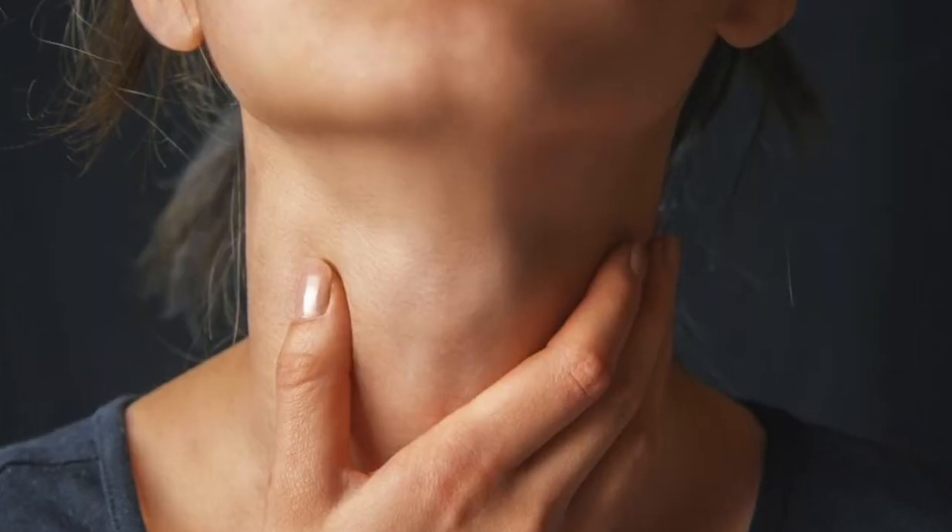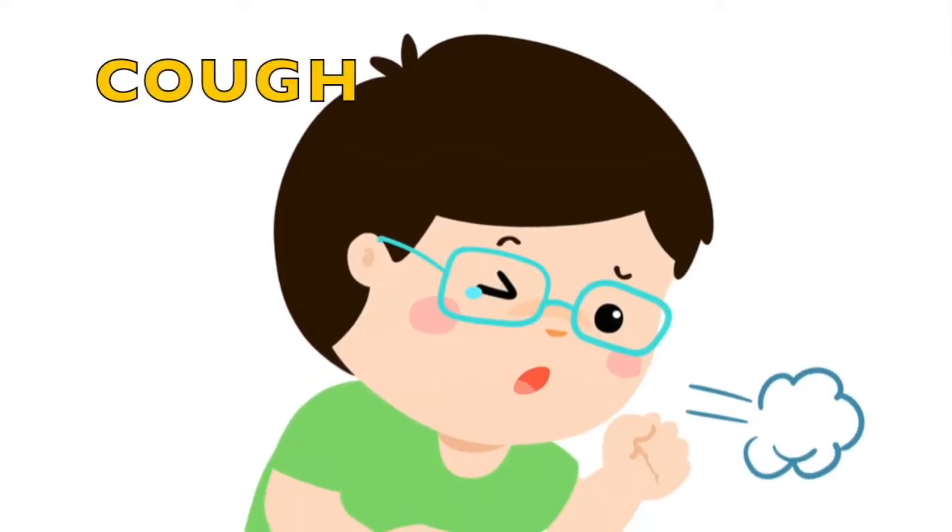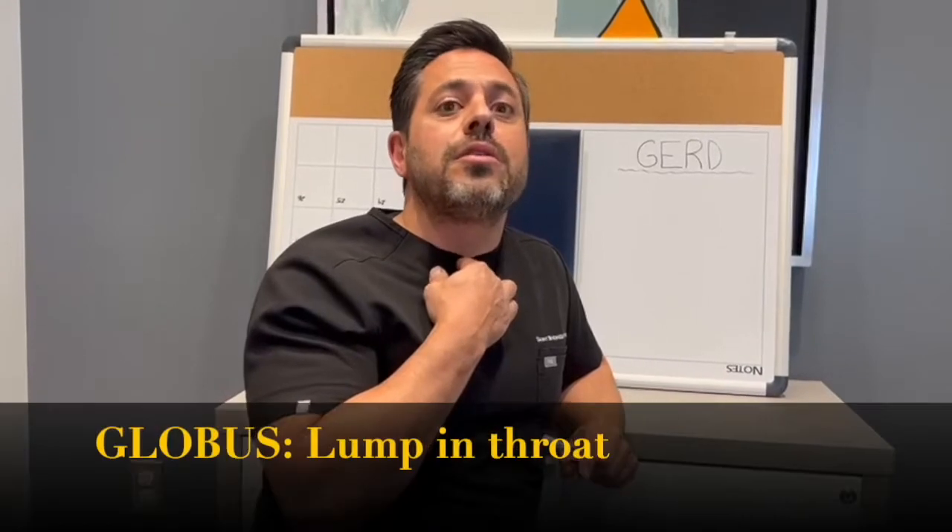The atypical symptoms associated with GERD are those more associated with the throat area — things like hoarseness, your voice changing, a chronic cough, and a chronic sensation that something is stuck in the back of your throat, called globus. When I see patients with typical symptoms and a few other parameters, I can tell that patient they have a better likelihood of doing well with surgery.